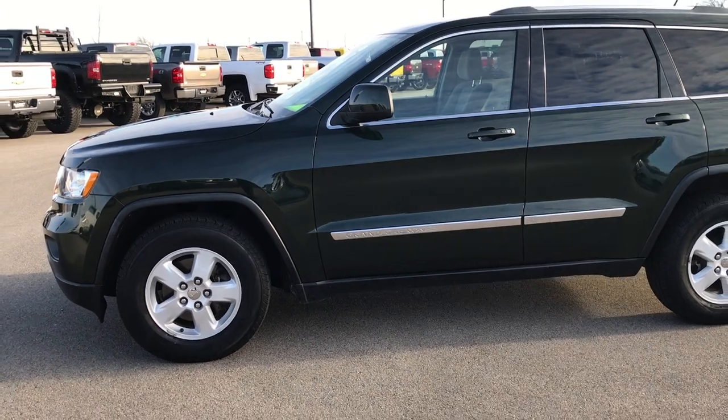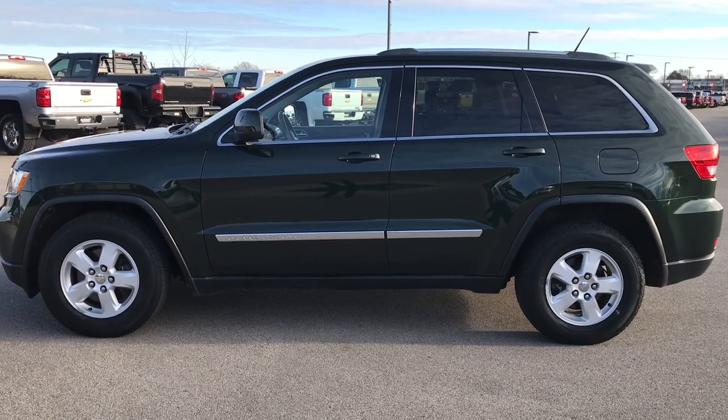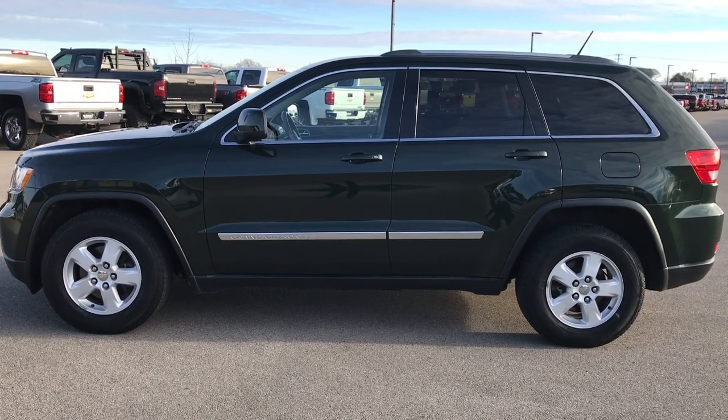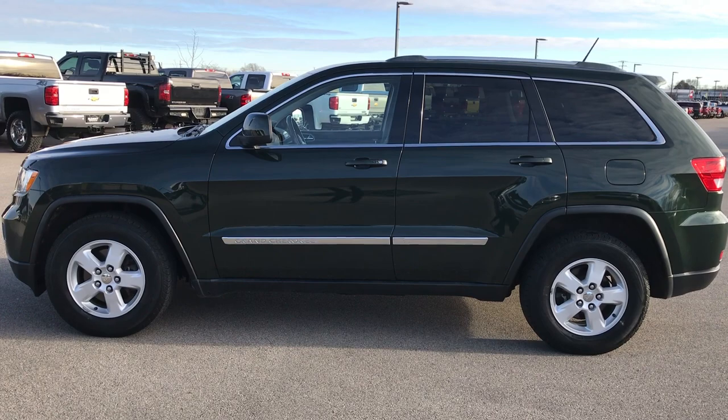To see more pictures of this one or any of our other 400 new and used cars, trucks, SUVs, minivans, Wranglers — you name it — go to our website at www.summitauto.com. Full pictures and descriptions of every single vehicle on our lot, plus videos of every single used vehicle we have, all at summitauto.com.